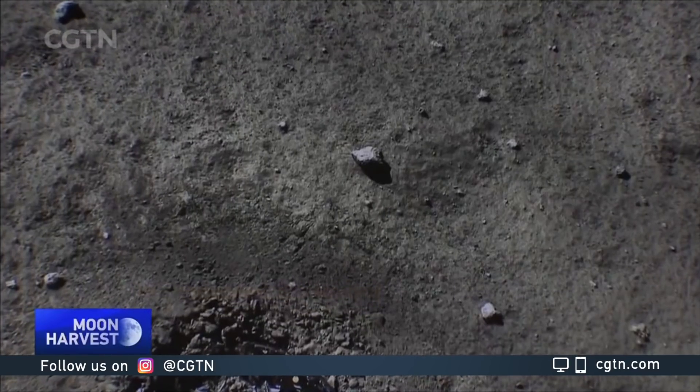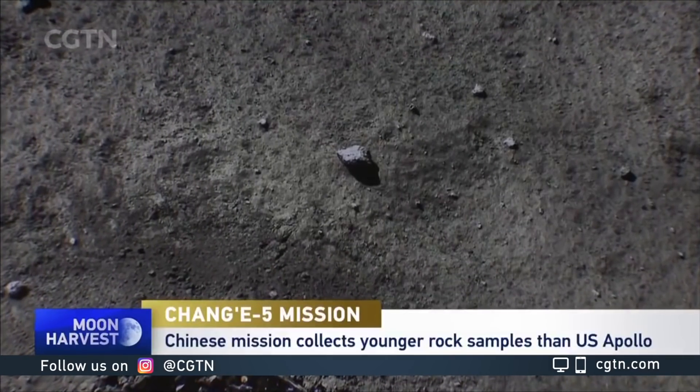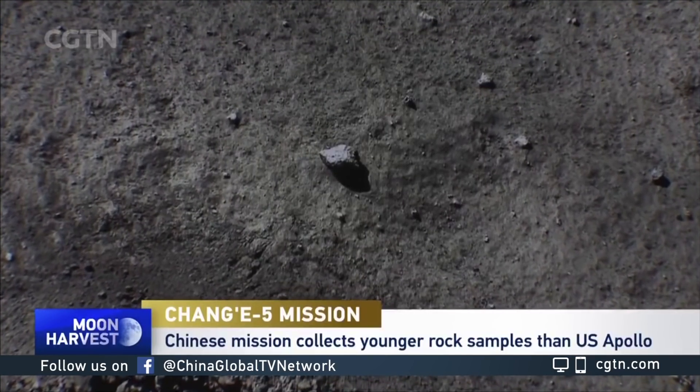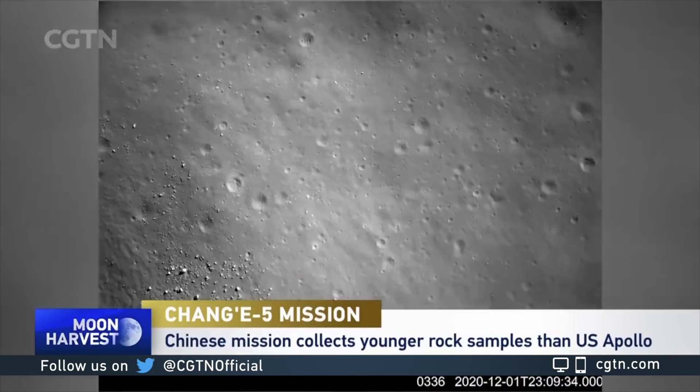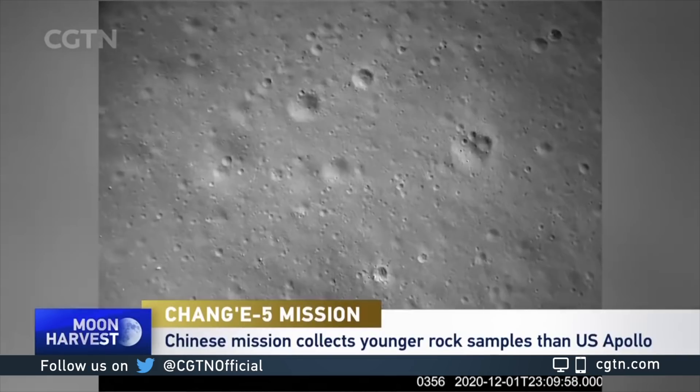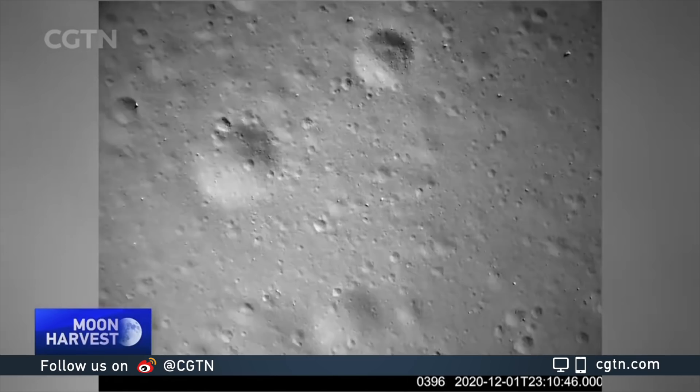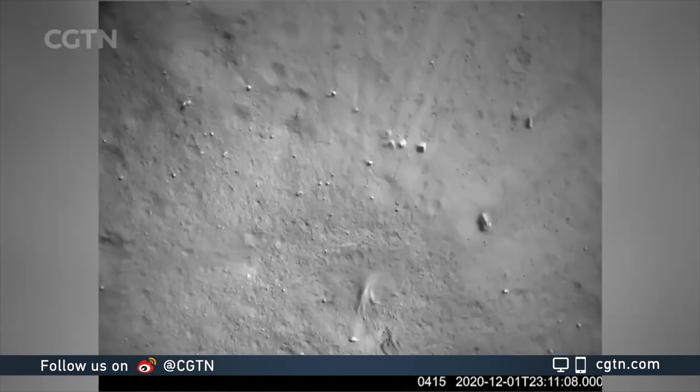It's still very old, but younger, geologically speaking, than the rocks that the Apollo moon missions brought back, which were more in the order of three to three and a half billion years old. So there's evidence going into this mission that the region where it landed has some different types and different ages of rocks than the Apollo moon samples.